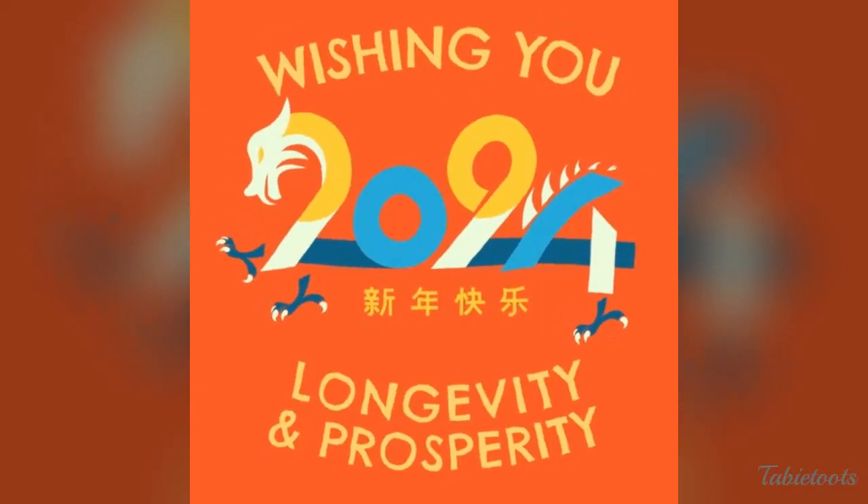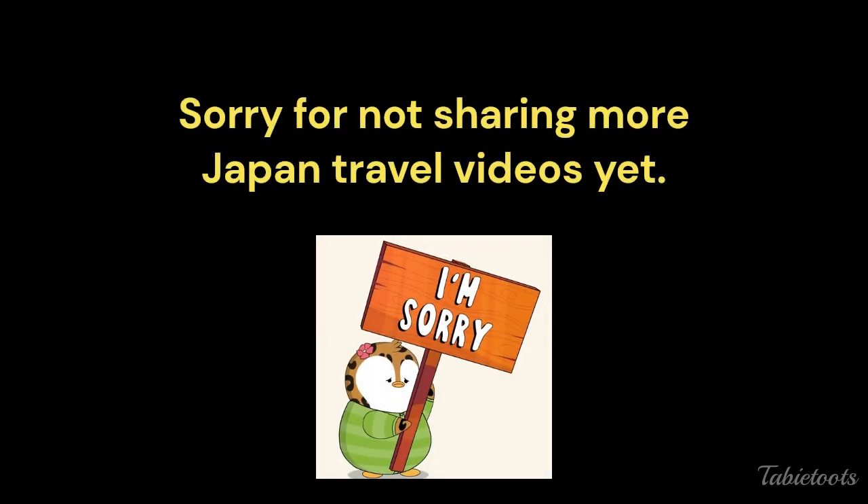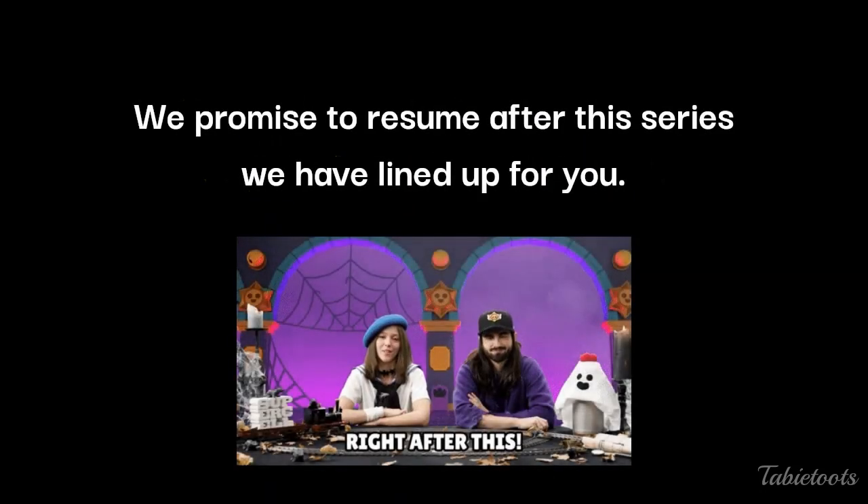Hello everyone! Belated Happy New Year and Happy Chinese New Year to all! Apologies for not being able to post more Japan travel videos yet. Please be assured we will resume after sharing about our first trip for 2024.